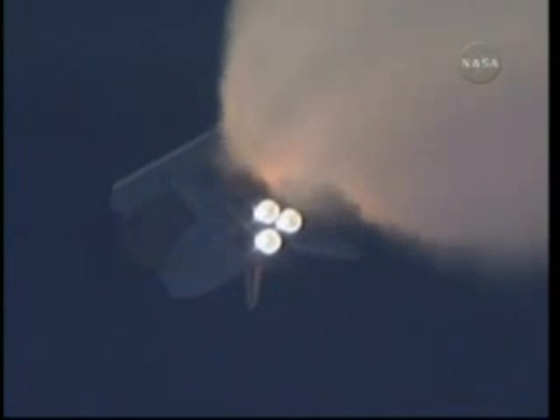One minute 30 seconds into the flight. All three auxiliary power units providing hydraulic power to the orbiter's systems are in good shape, as are the fuel cells providing electricity to all systems on board. Atlantis is already 19 miles in altitude, downrange from the Kennedy Space Center 20 miles, traveling 2,500 miles per hour.